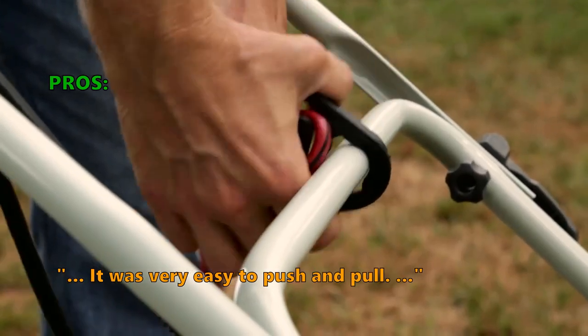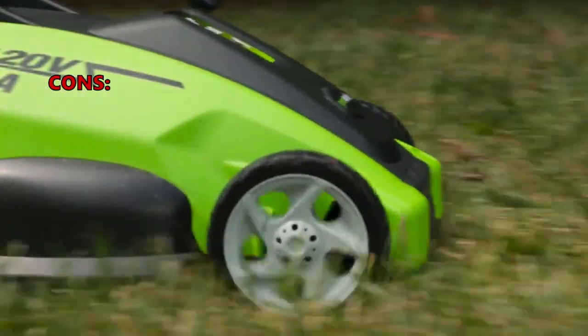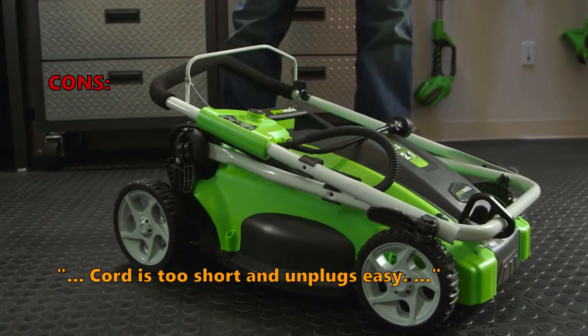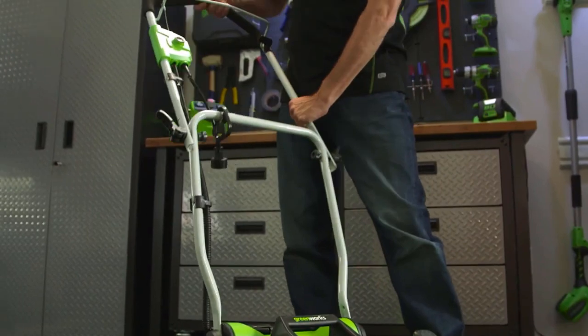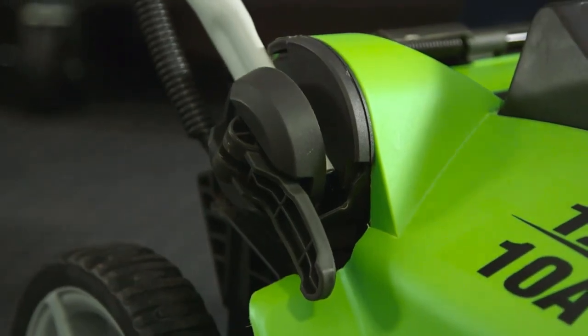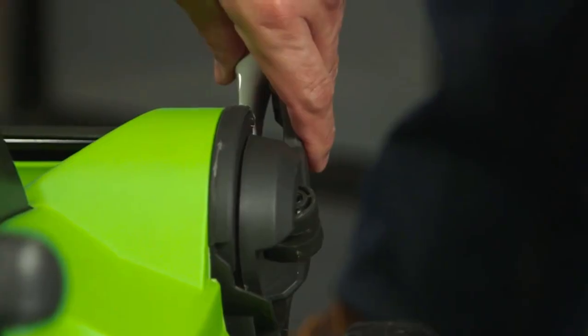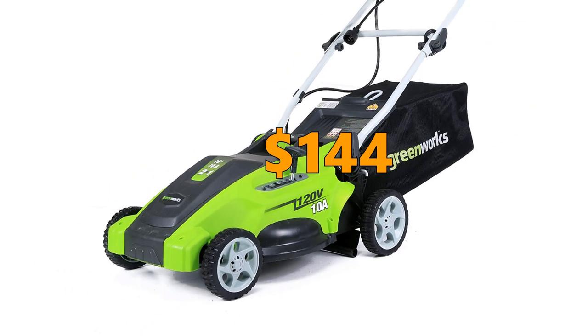This model has 7-inch rear wheels and 6-inch front wheels, making it easy to maneuver on uneven terrain and around flower beds. Some customers were unsatisfied that the cord is too short and unplugs easily. If you don't want to deal with refilling gas or recharging batteries and are looking for a small lightweight mower that is easy to maneuver, this is the right option. Being an electric mower, it doesn't perform in damp or wet conditions, and the grass bag is a little small. Price is $144.